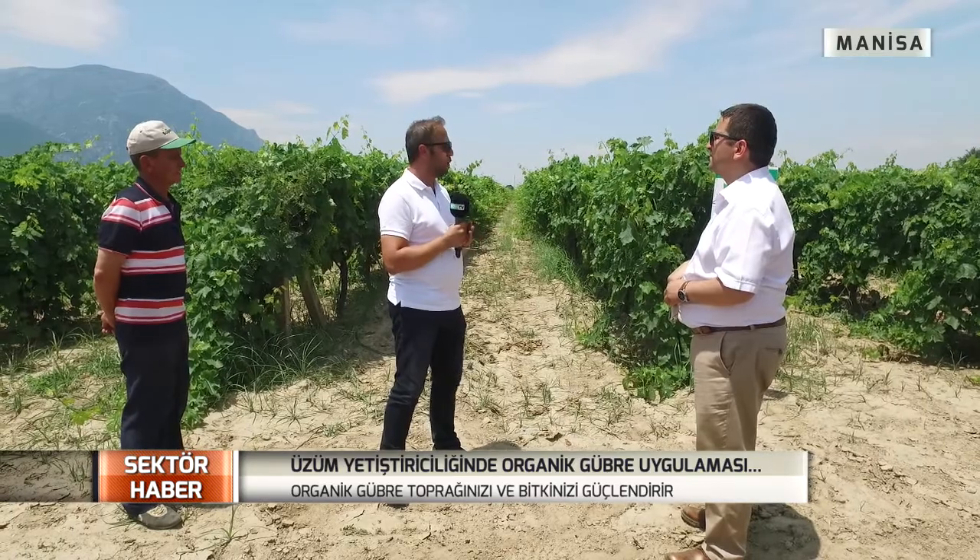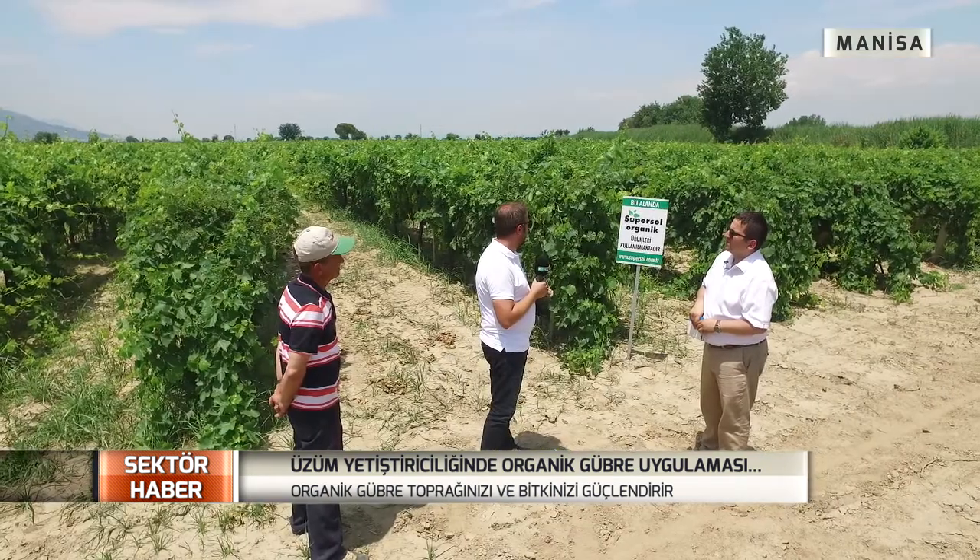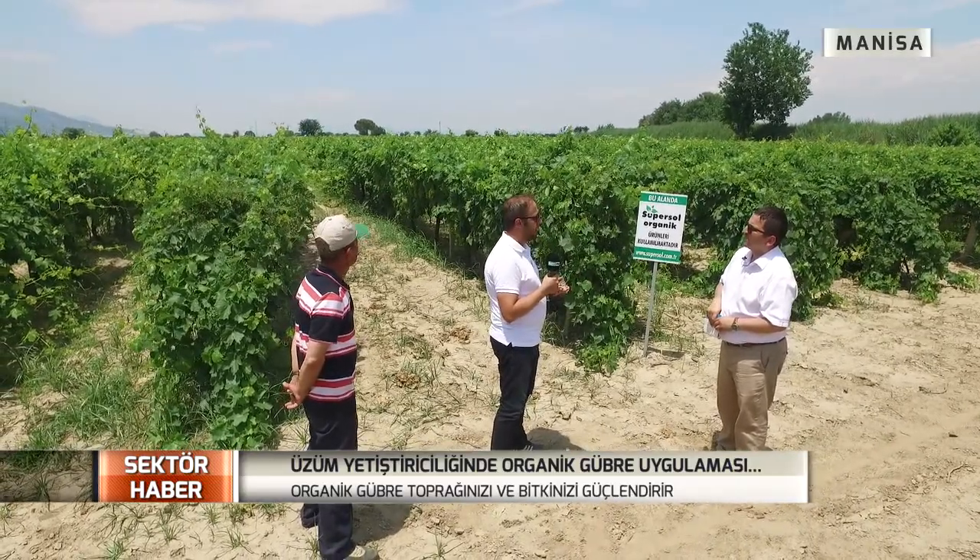Bu işlemleri yaptık, her şey güzel. Sıra geldi işaretlemeye, her şeyi belirlemeye. Güneş çok önemli, rüzgar çok önemli; güneşin nereden doğup nereden battığını çok iyi tespit etmek gerekiyor. Havalanma çok önemli; çünkü eğer rüzgar sirkülasyonu yoksa salkımlar arasında hastalık ve zararlarla mücadele inanılmaz zorluk yaşanır. Direkt güneşe maruz kalıyorsa yanmalar oluşur; çok güneş görmezse geç olgunlaşır. Her şeyi A'dan Z'ye basamak basamak kurup en sonunda fidanları dikmemiz gerekiyor.